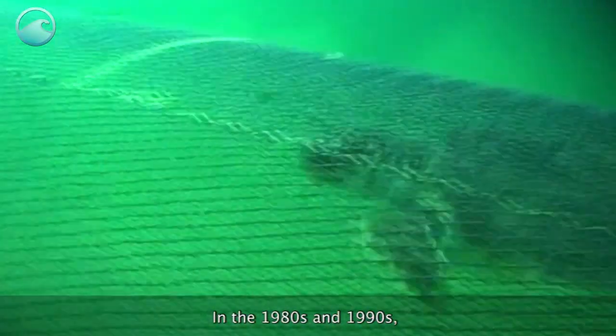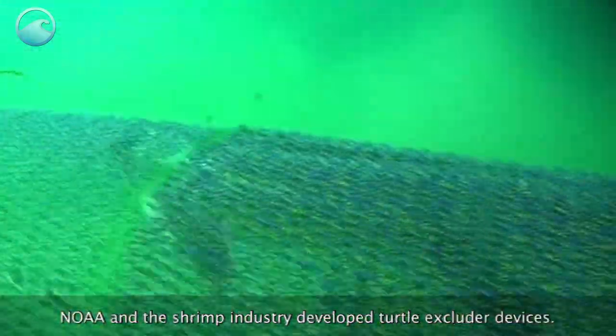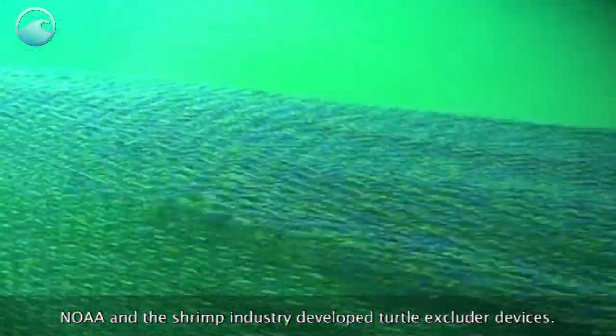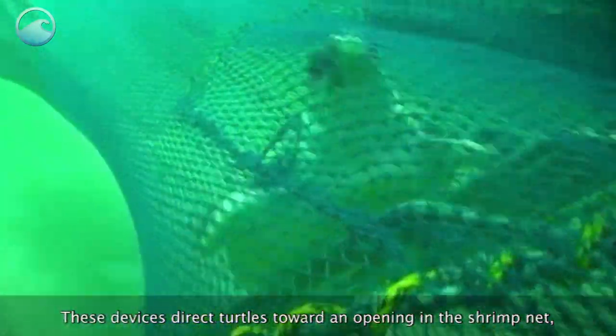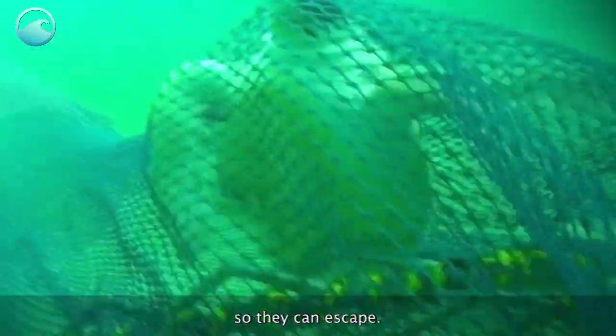In the 1980s and 1990s, NOAA and the shrimp industry developed turtle excluder devices. These devices direct turtles toward an opening in the shrimp net so they can escape.